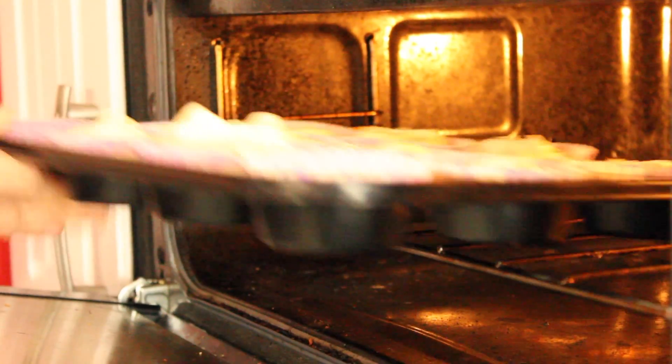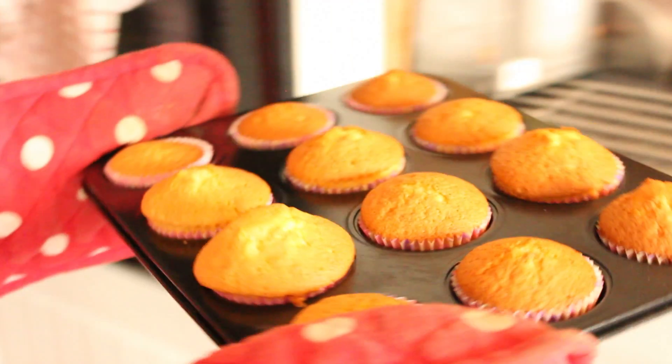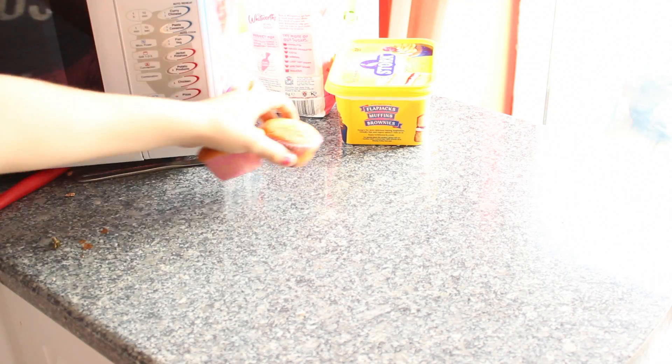Now spoon everything together and place it in the oven for roughly 15 years. Grab your mitts of Destiny and take yourself out of the oven.